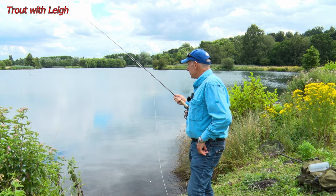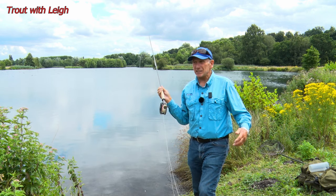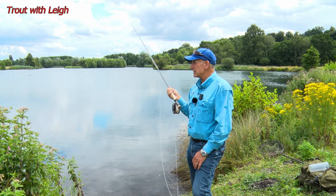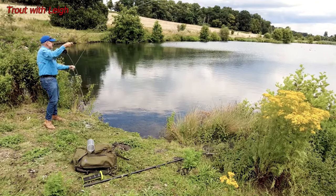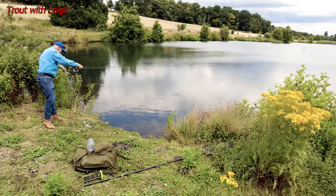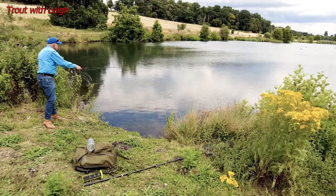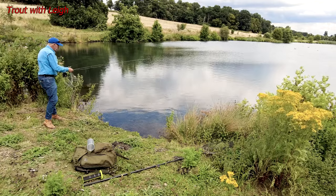Just a wonderful place to be, to be quite honest — just tucked away in the Hertfordshire countryside, you'd never know it was here. Absolutely gorgeous. Let's try a shorter one first, as I'm already caught up on the undergrowth. Oh, look at that one there — straight in front of me. Too far to cast to.